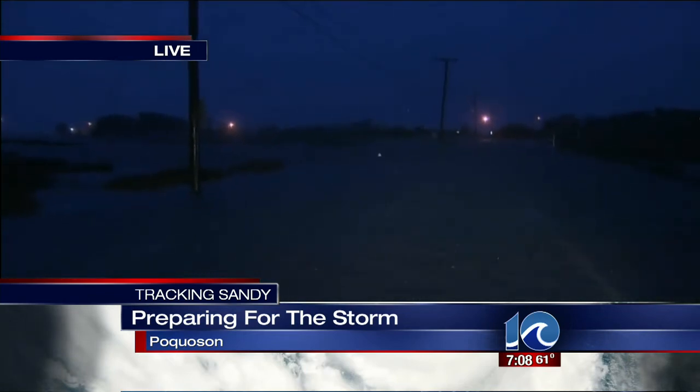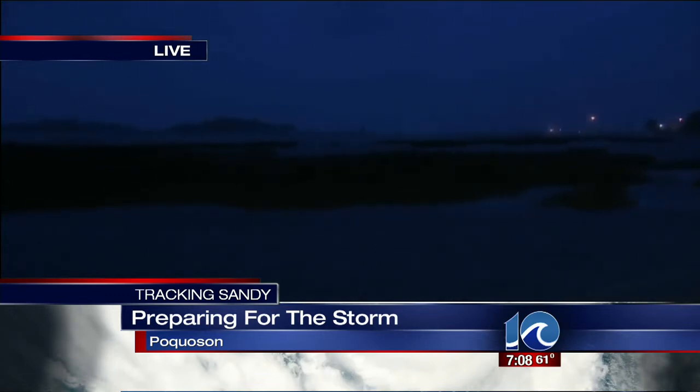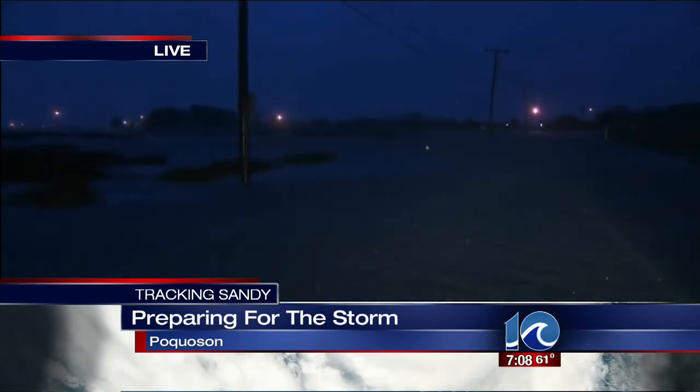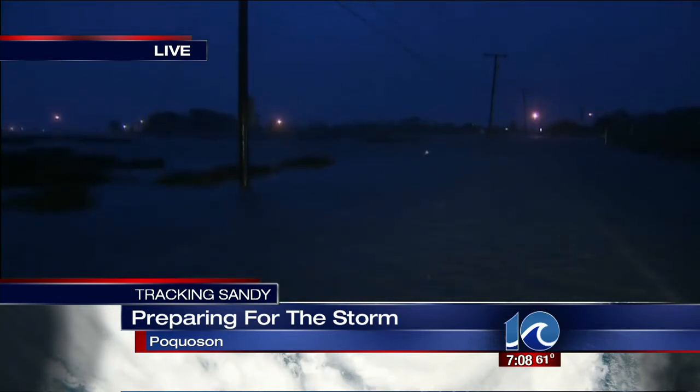If you go to the left here a little bit, you can just see water as far as the eyes can see. Usually that's all land. There is a dock over there where the water's coming from — that's the Back River right off the Chesapeake Bay, and the water's just coming up. This is worst-case scenario for the people who live here. The way the winds are blowing and the way the water's coming up, you may remember during Isabel, this was an area that got hit very hard.